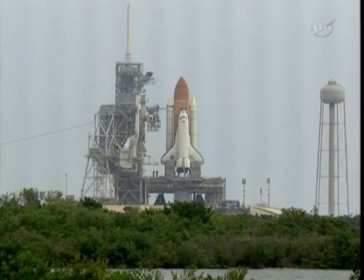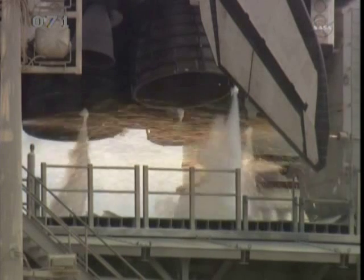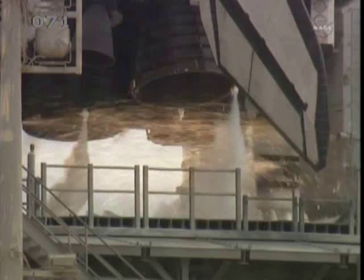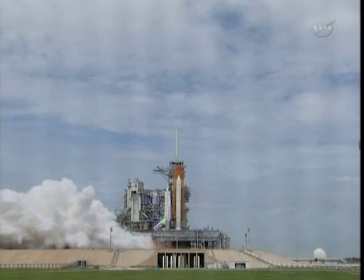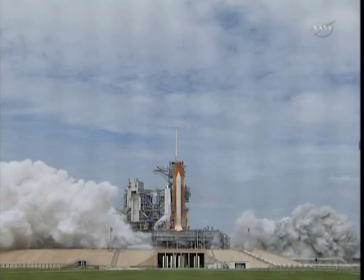Go for main engine start. T-minus 10. 10, 9, 8, 7, 6, 5. All three engines up and burning. 2, 1, 0.